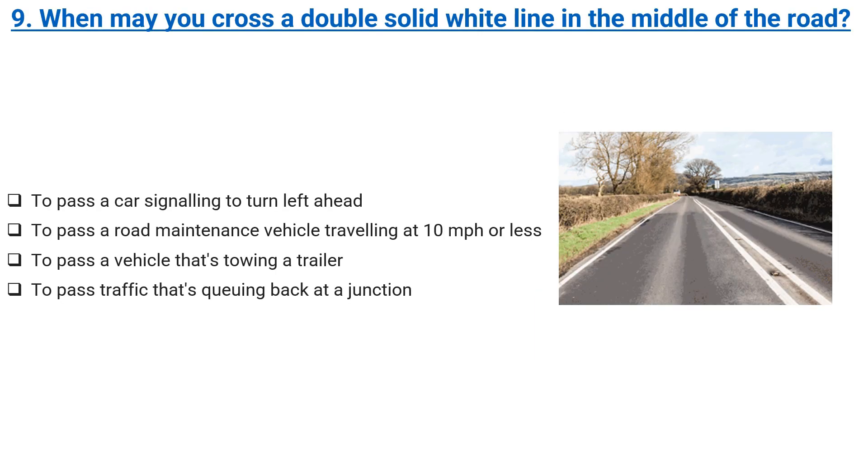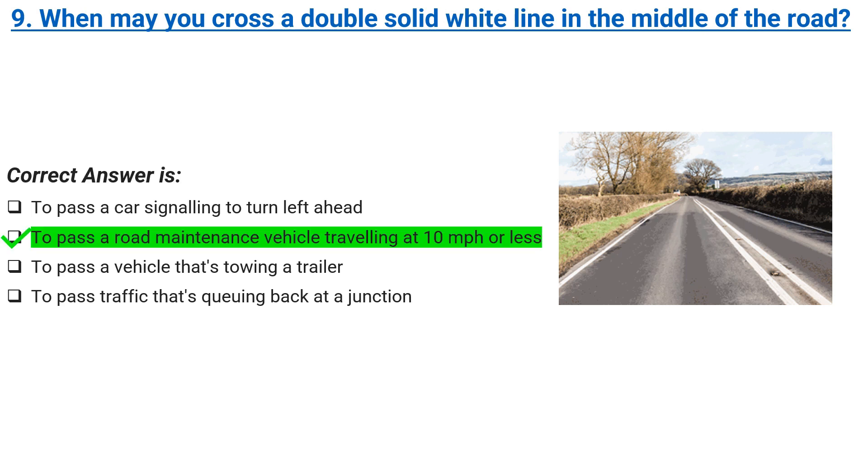When may you cross a double solid white line in the middle of the road? To pass a car signaling to turn left ahead. To pass a road maintenance vehicle traveling at 10 miles per hour or less. To pass a vehicle that's towing a trailer. To pass traffic that's queuing back at a junction. Correct answer: to pass a road maintenance vehicle traveling at 10 miles per hour or less.